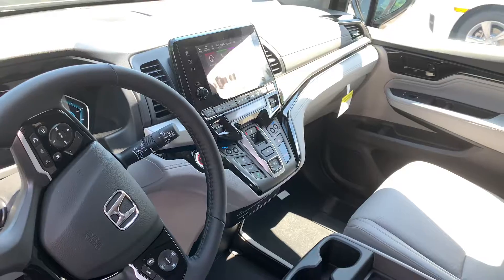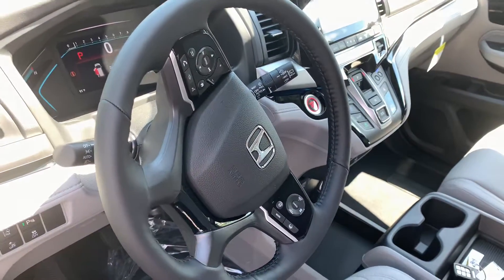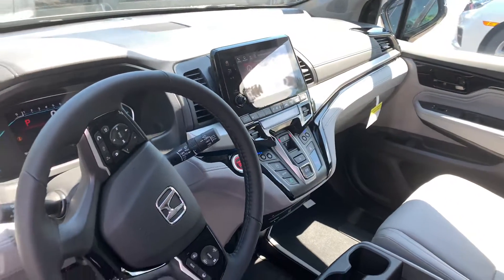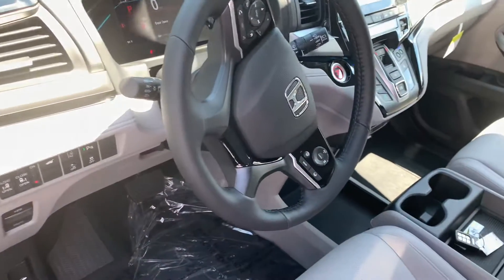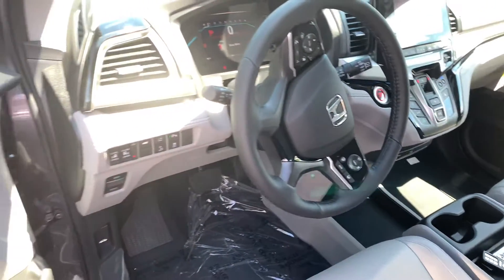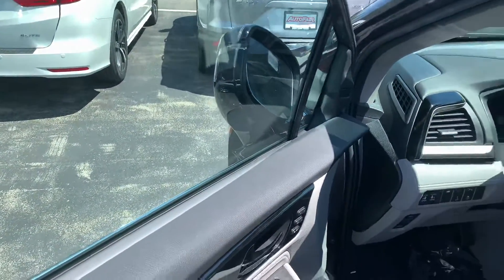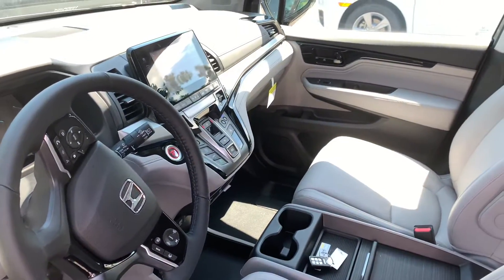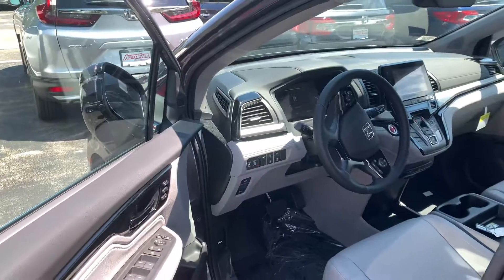This is the upgraded 10-speed automatic transmission with paddle shifters. You get all the bells and whistles in the elite. The touring also includes many of these features, but the elite does add the heated steering wheel, heated and ventilated front seats. You get power folding side mirrors in the elite, and an upgraded 11-speaker and subwoofer 550-watt audio system.